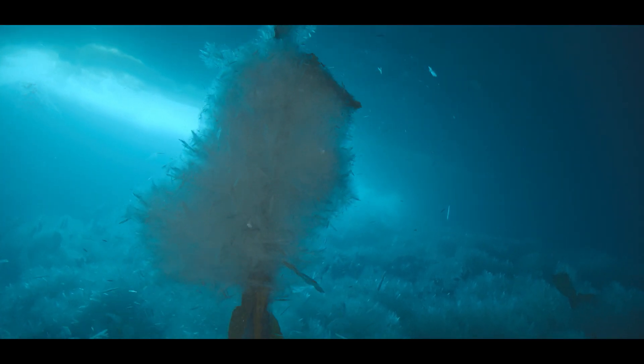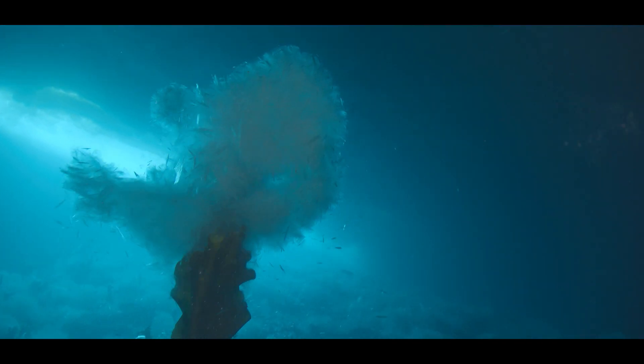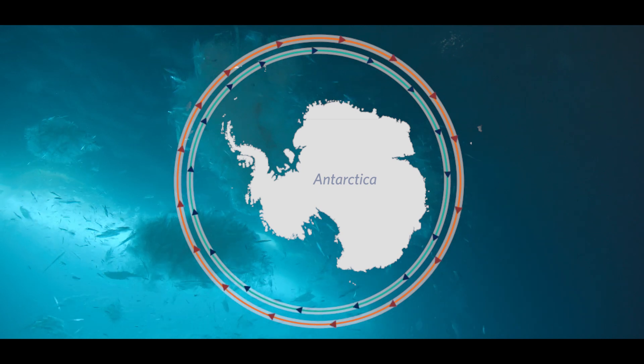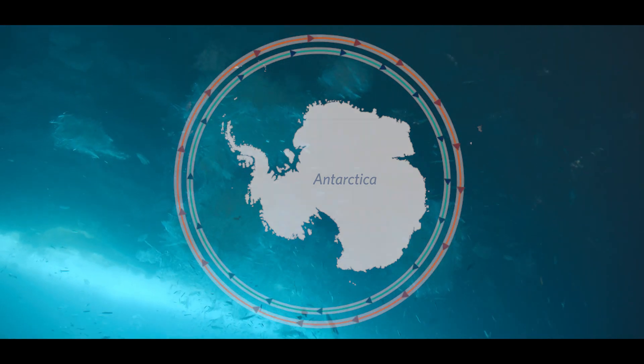For millions of years, this mosaic of marine life has been kept isolated from the outside world because of circumpolar currents. These powerful currents block warmer waters from entering and prevent Antarctic larvae from leaving the region, creating an environment that is truly one of a kind.